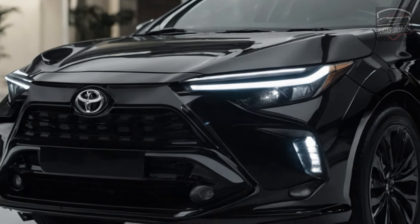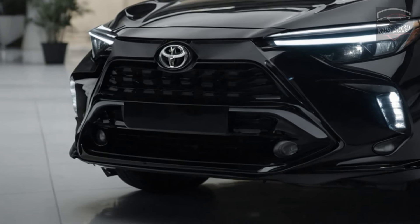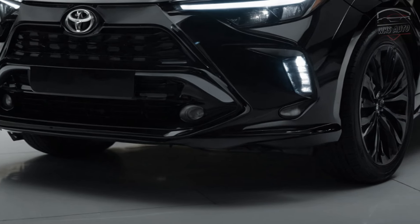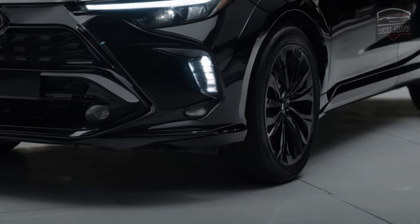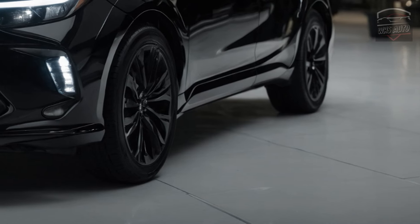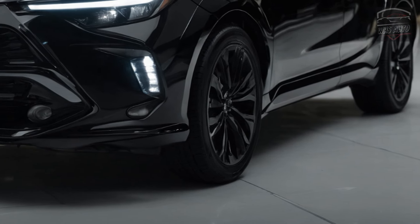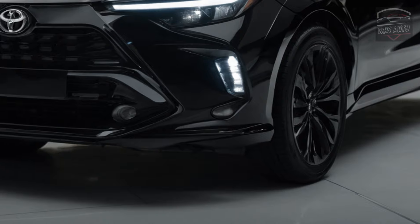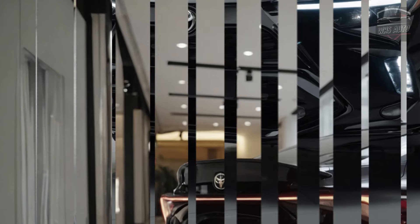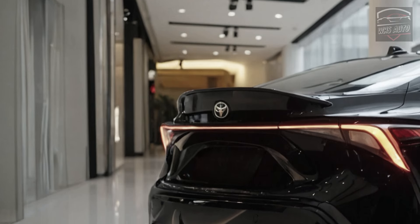In performance tests, the Corolla sedan and hatchback demonstrate decent city and highway manners but require patience for acceleration. The hybrid model, which is also available with all-wheel drive, took 9.0 seconds to reach 60 miles per hour, while the hatchback achieved it in 8.3 seconds. Despite these modest figures, the Corolla remains a solid choice for those prioritizing efficiency and reliability.